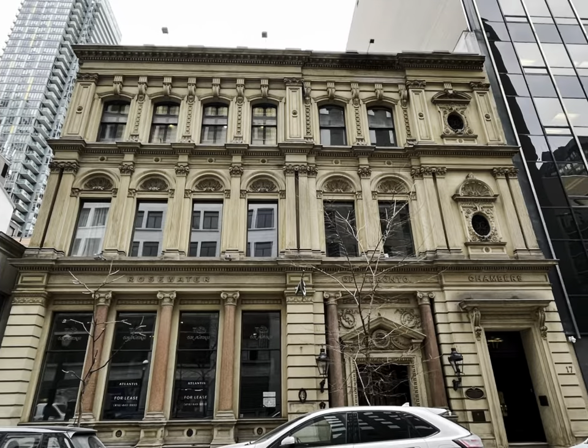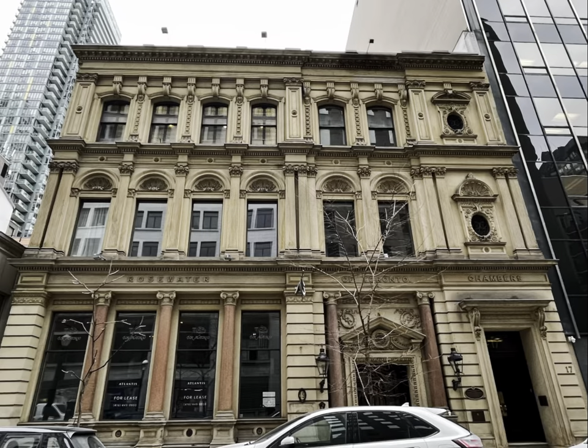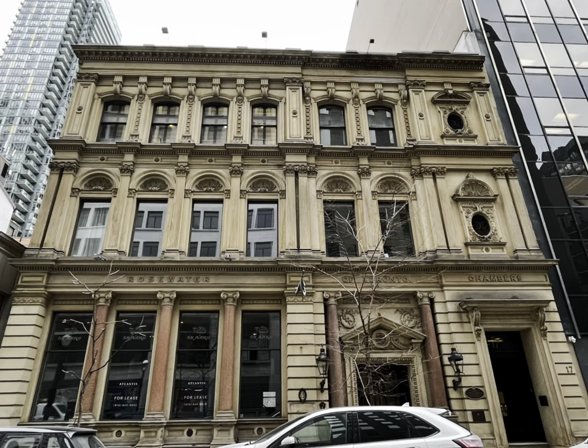Consumers Gas Building is located at the southeast corner of Toronto Street and Adelaide Street East. This building was built in 1876 as a five-story office by the architects David B. Tick and Robert Grand Design, and also the Brown and Love Builders LTD.